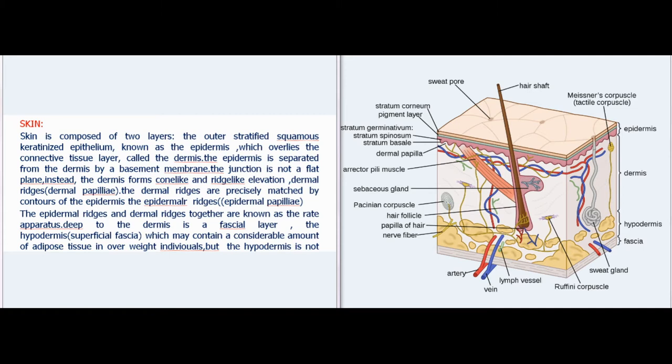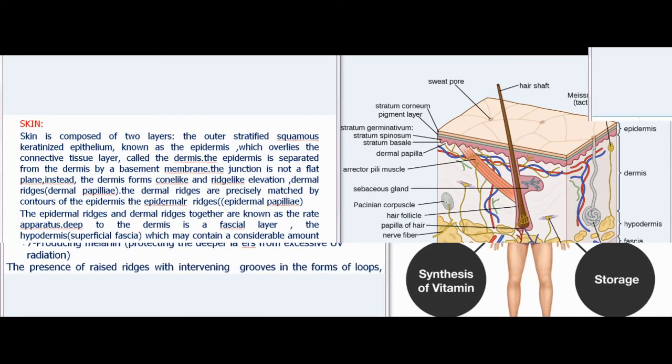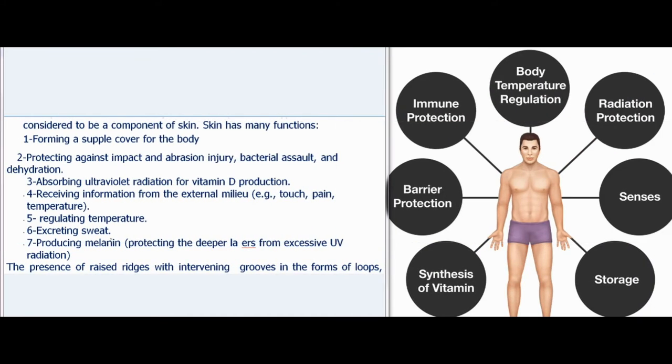Deep to the dermis is a fascial layer, the hypodermis or superficial fascia, which may contain a considerable amount of adipose tissue in overweight individuals, but the hypodermis is not considered to be a component of skin.